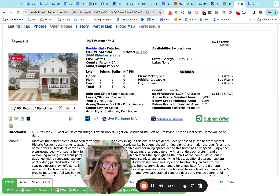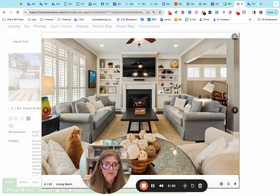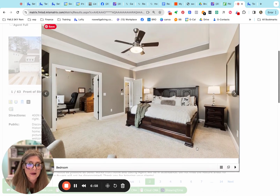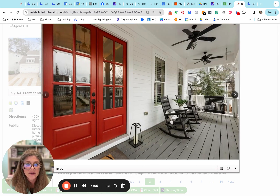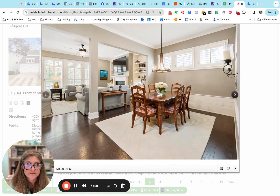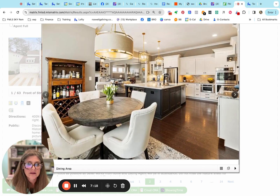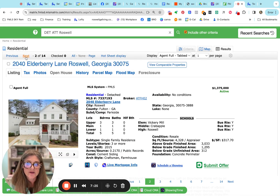Now the Elderberry listing — this one is in Parkside, considered Vickery Mill, Crabapple, and Roswell High School. About 3,000 square feet on the main level, built in 2015. It has a bed and bath in the basement, one on the main with a full bath, and three bedrooms and three baths up. Nice pool. And — kitty made the picture! I used to have one that looked just like that, we called him Cheeto. Nice master with a separate room that makes a great office. Open floor plan, nice kitchen island. Listed at $1.375 million.